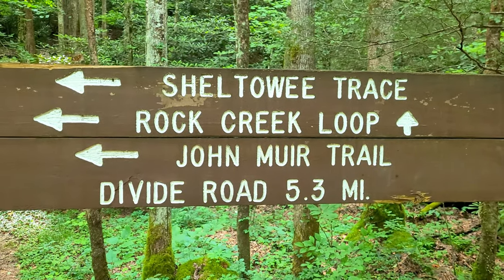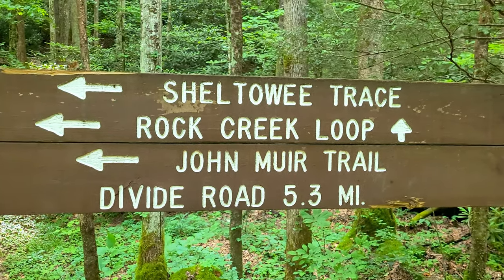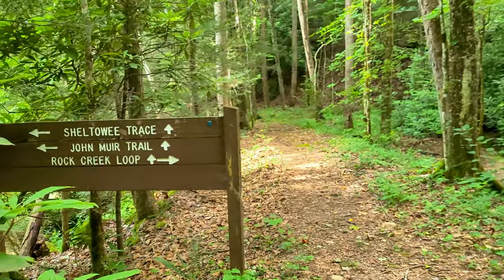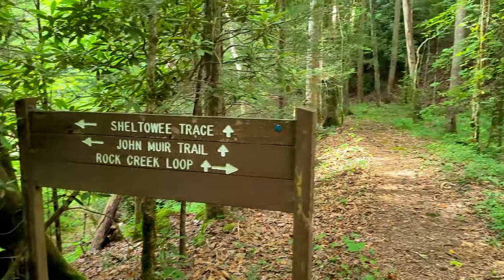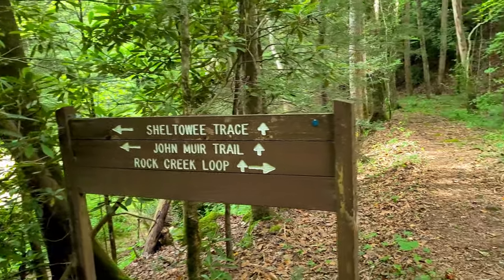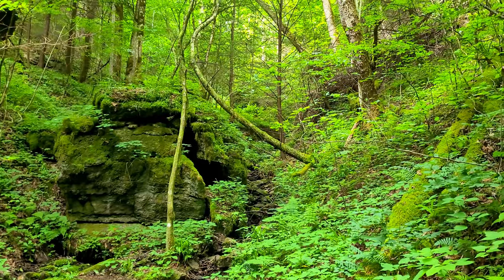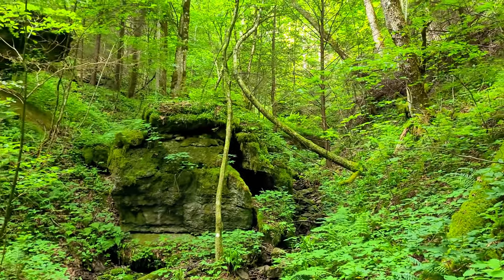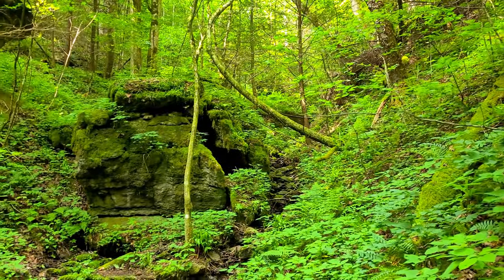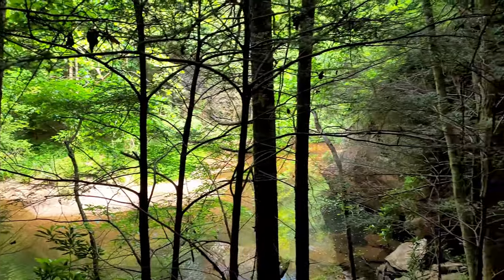I made it to my first sign of the trip, about two miles in. I've been on the Rock Creek loop to start and I'm finally seeing signs that tell me I'm on the John Muir Trail. I keep seeing signs to go back where I started, and that way for the Sheltowee Trace — that must be the original terminus. That color — it's just a ridge of boulders going straight up the hill, like a train of rocks. Pretty sure there's a good reason why they call this Rock Creek.